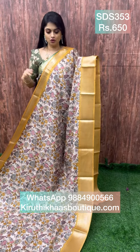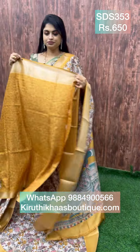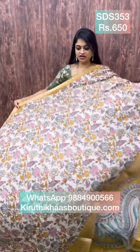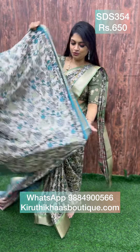It's a subtle yellow color with beautiful kalamkari-inspired floral prints, with a pallu like this and a contrasting blouse, priced at 650. To place an order, take a screenshot and WhatsApp, or use the website for order placement.